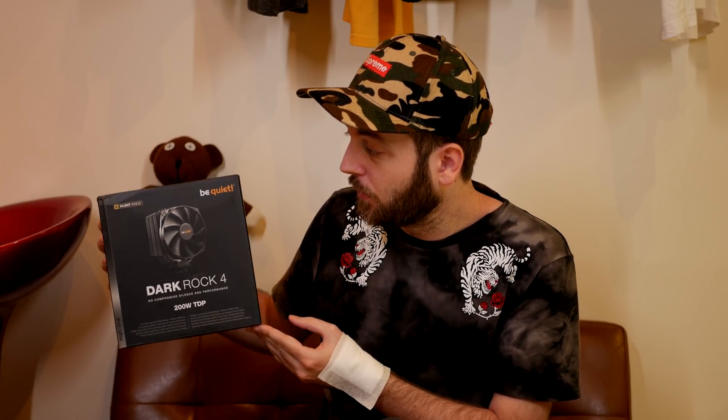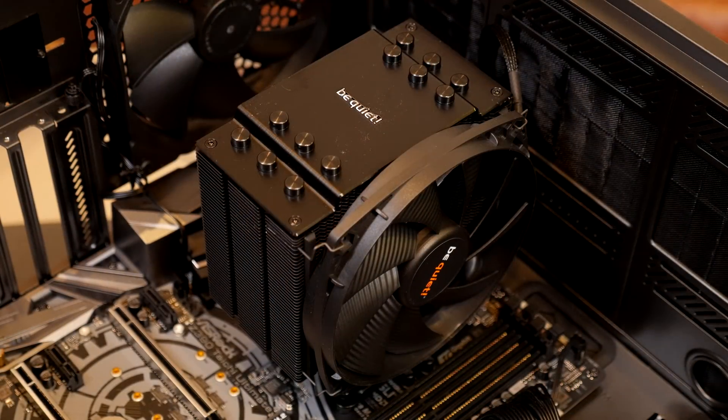Let's talk about the cooler I used for all my CPU stress testing and what I'll be using for all my CPU showdowns going forward, which is the Be Quiet Dark Rock 4. I selected this cooler because I felt it would be the best representation of what the majority of you might run in terms of cooling performance compared to other air coolers and even liquid coolers.